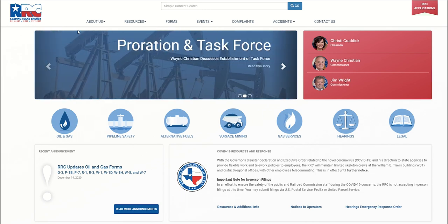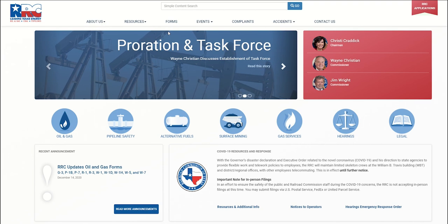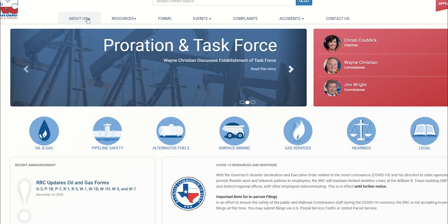The menu located at the top of the site is one of the biggest enhancements. It is now organized by agency actions in task-oriented categories like resources, forms, events, and complaints. This menu also organizes the links as columns for better readability.